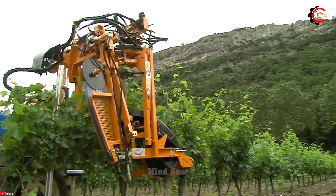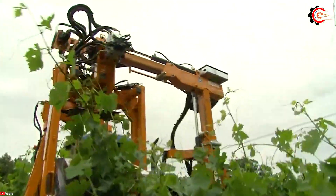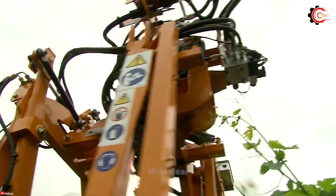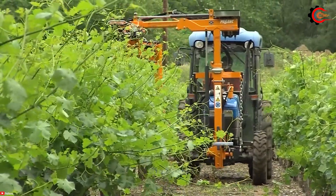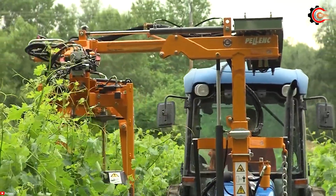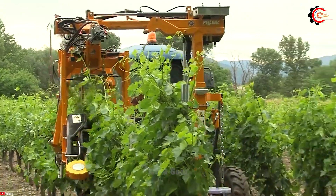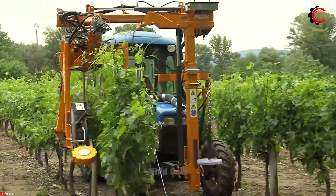Adjusting the height of the trellis wires and optimizing canopy control, it effortlessly manages the vines' lifting capabilities. Thanks to this innovative tool, vineyard workers can reduce time and waiting periods during the exciting emergence and growth of grapevines.